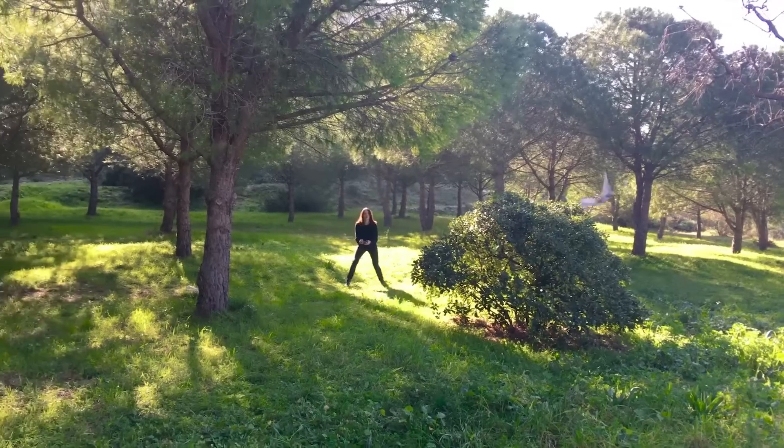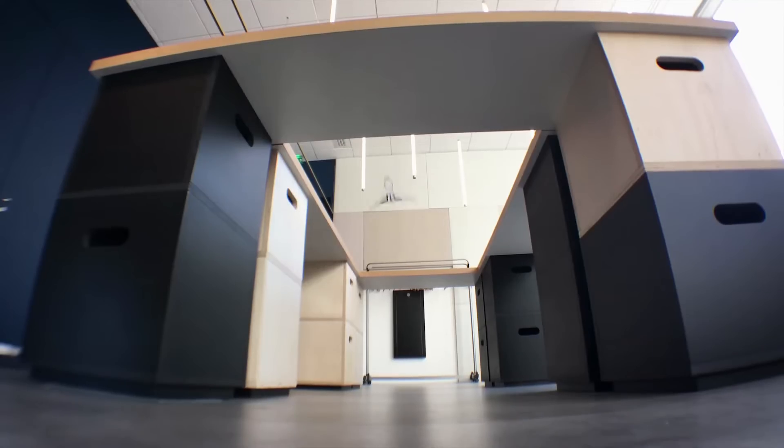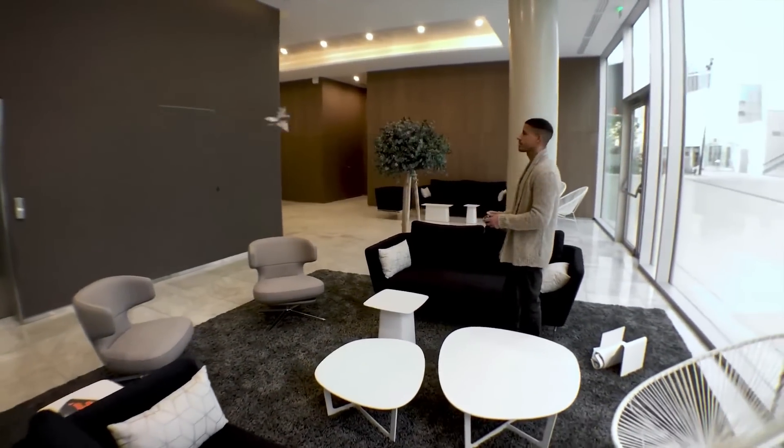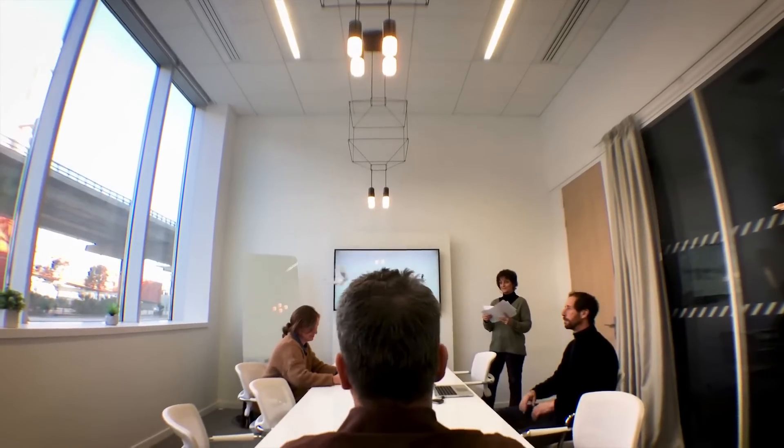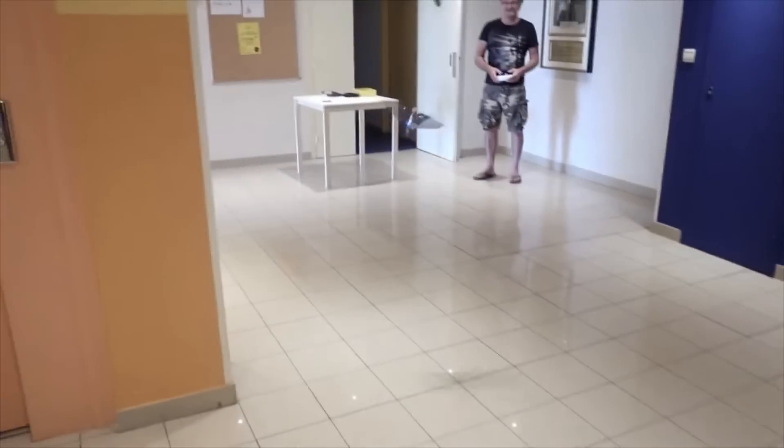Metafly flies just like in nature. It can take turns, fly slow or fast, and maneuver around anything. It can also glide and be controlled to glide left and right. With those abilities, Metafly is one of the few RC flying objects that can actually fly in small spaces. Here it is flying in an office, here it is flying in a house, and here it is flying in an even smaller house.